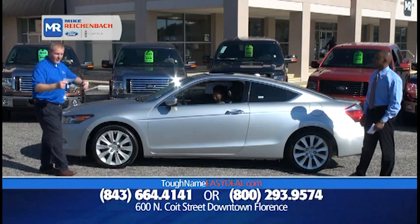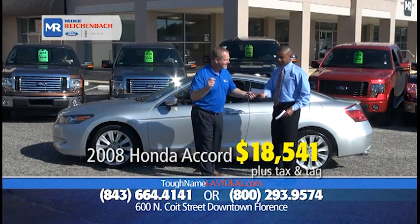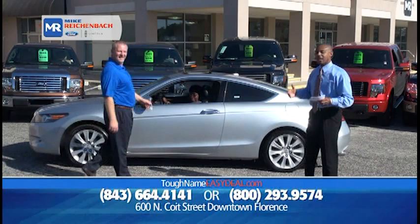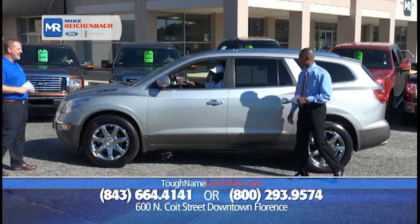An '08 Honda Accord Coupe EX edition — sunroof, leather, navigation, XM radio, heated seats — priced to move at only $18,541, or $99 down, $199 a month. $18,541 for a Honda. We service what we sell — any make, any model right here at our Quick Lane. It's backed by us. We don't run if there's a challenge later — if there's an issue, you come and see us. We take care of it because we look long term. We want to earn your business the right way.